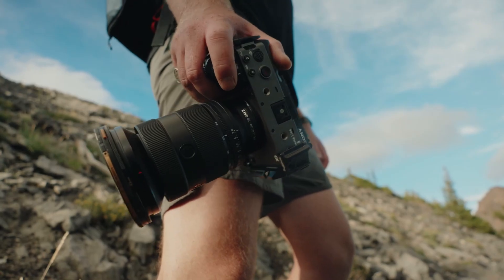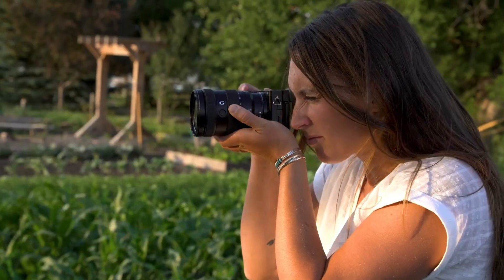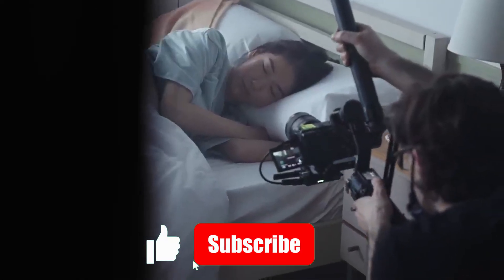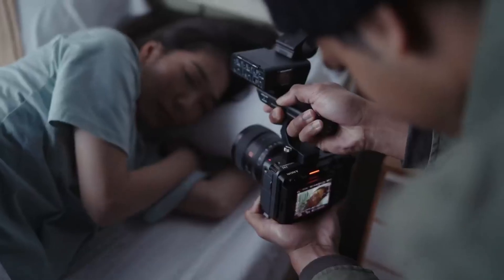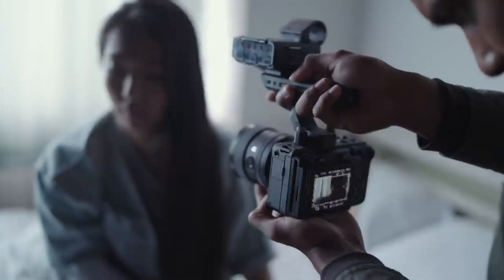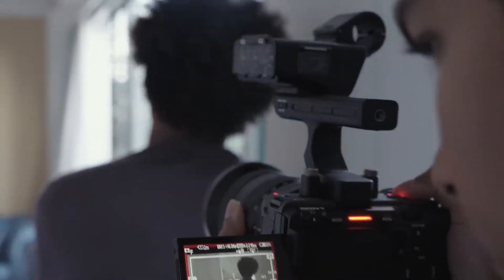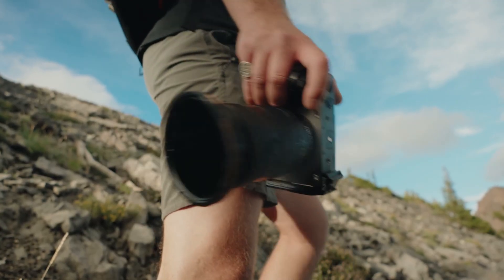What makes this moment so intriguing is Sony's opportunity to fix what some saw as the FX3's shortcomings while pushing compact cinema cameras into a new era. The original FX3 built a strong following with its portable design, cage-free build, and impressive low-light performance, but it also felt incomplete to many. Missing features like internal RAW recording, open-gate capture, and advanced monitoring tools left creators wanting more. If rumors prove true, the FX3 II won't just be an incremental update — it could be the camera that secures Sony's lead in the compact cinema space.